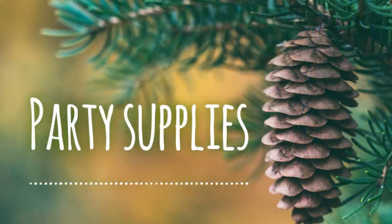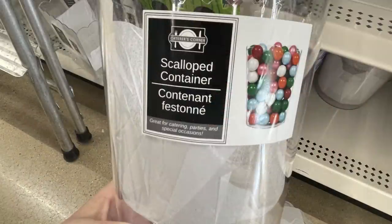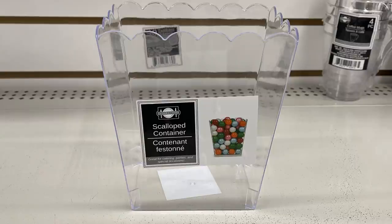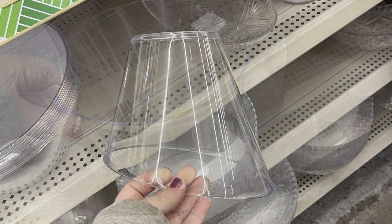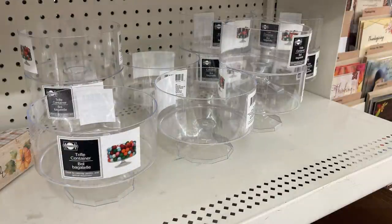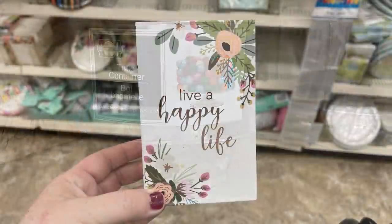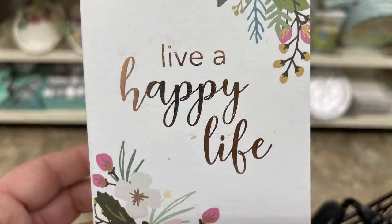Over in party supplies this week they had scalloped containers in round and square shapes, plus some more of an ice bucket style angled container. They also had smaller trifle-type containers — the same ones that sell at Hobby Lobby for a dollar more.